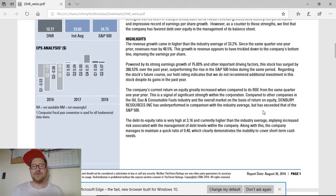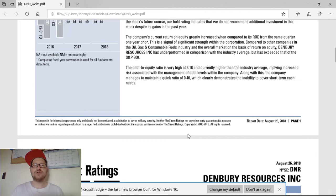Moving on, the company's current return on equity greatly increased when compared to its ROE from last year, and it has exceeded the S&P 500 in that ROE. Their debt-to-equity ratio is a little bit high at 3.16, currently higher than the industry average, but they are helping to bring that down. The quick ratio is at 0.40 for those who want to know that.